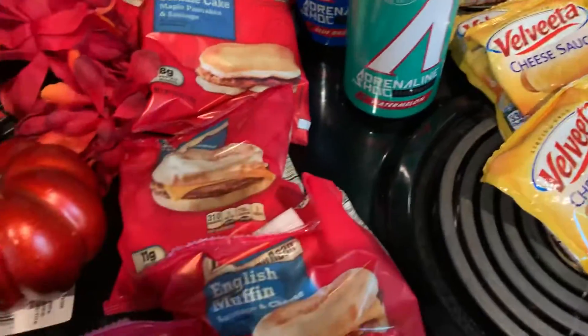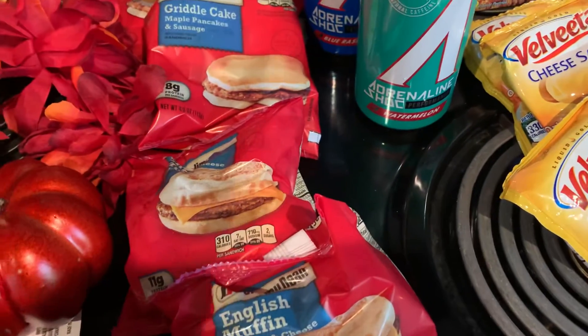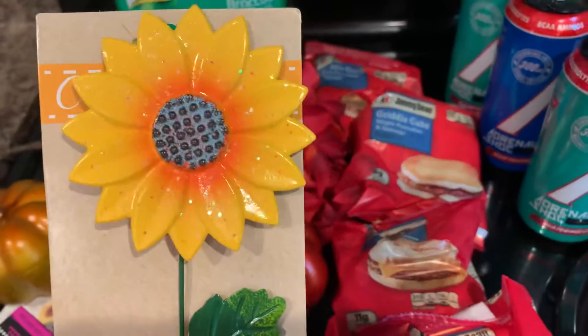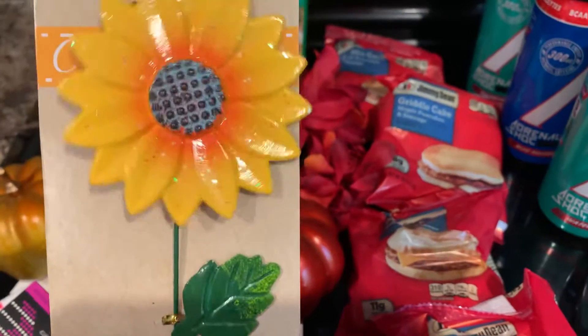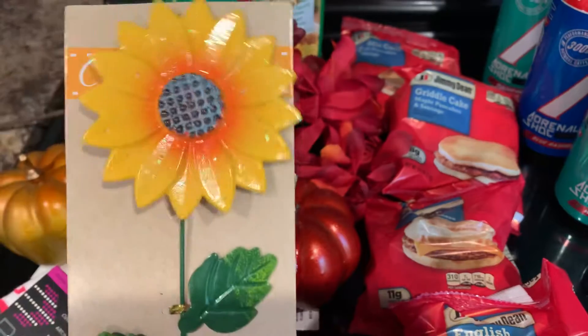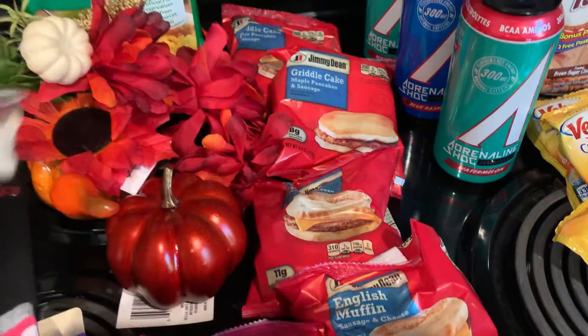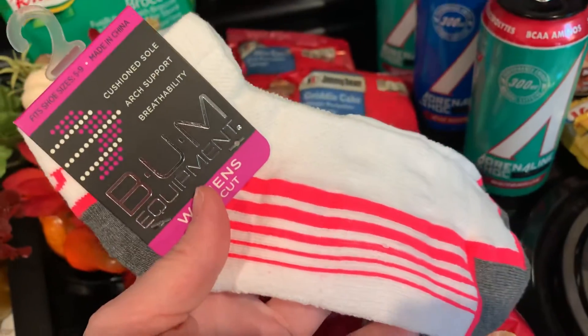I got a couple of things for decor for my office. I got this cute one — I actually don't know, it might go outside. It's really, really cute. I also got a pair of socks that actually look like they will fit my feet.